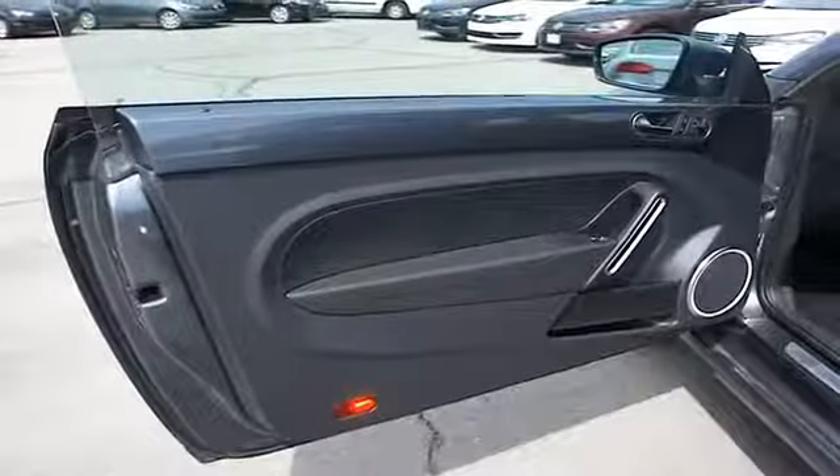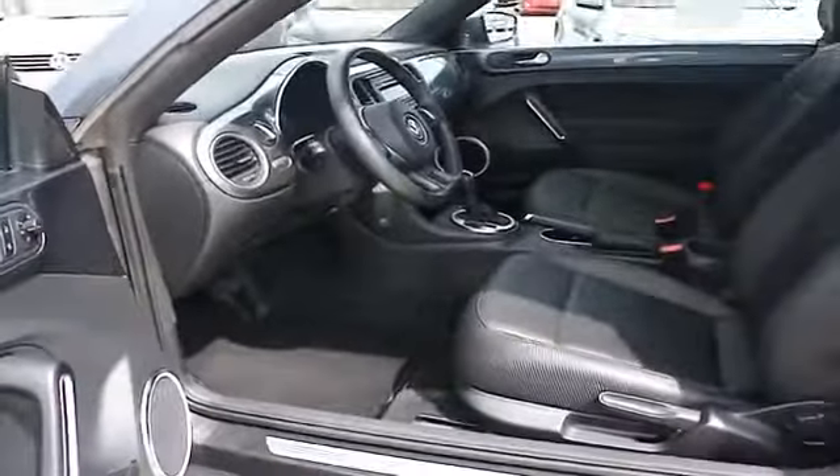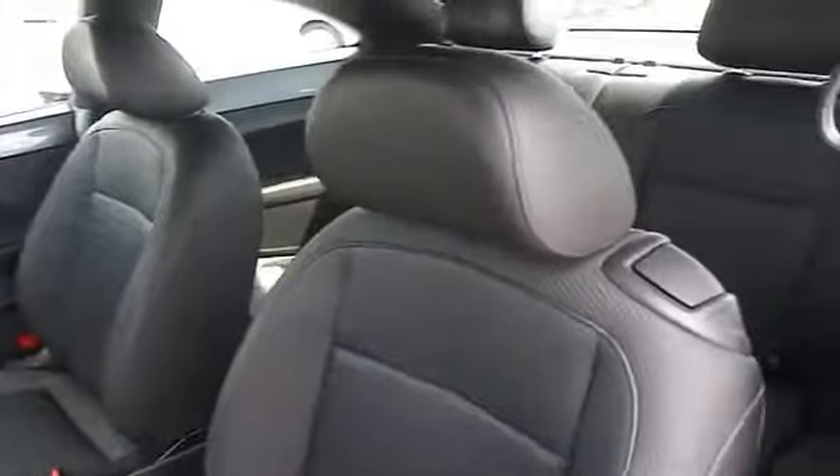Inside you'll find leather seats, heated seats, an adjustable tilt steering wheel, cruise control, a trip computer, air conditioning, power door locks, power windows, power steering, and AM-FM stereo with a CD player.